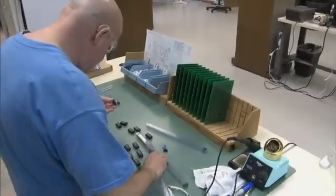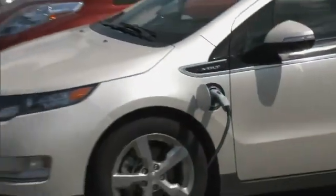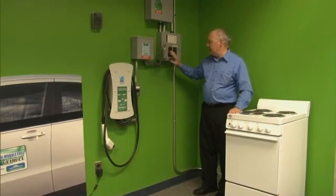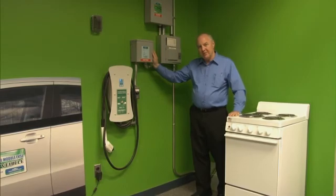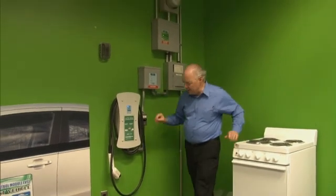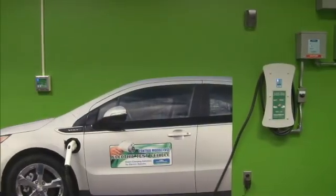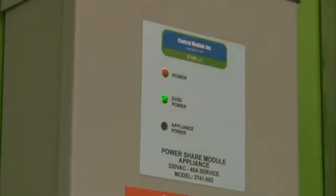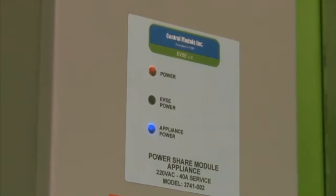Thankfully, American ingenuity is already at work finding solutions. EVSE LLC, a small company near Hartford, Connecticut, has come up with a clever and inexpensive control panel that piggybacks onto an existing 220 to 240 volt appliance circuit like a stove or clothes dryer, eliminating the need to upgrade the home's electrical service. The device, called PowerShare, senses when the dryer or stove is turned on and automatically scales back or completely shuts off power to the vehicle charger, diverting that power to the appliance for as long as needed.